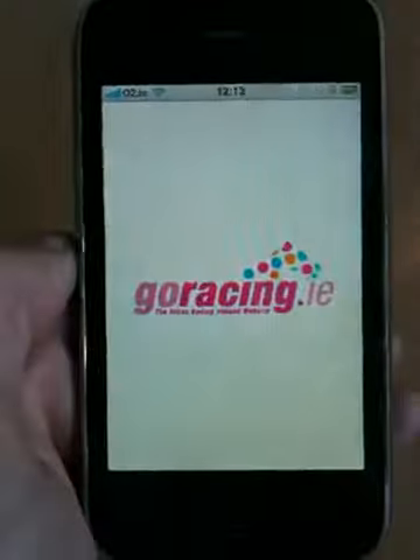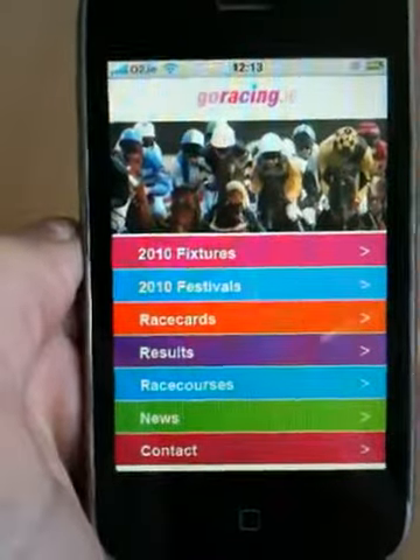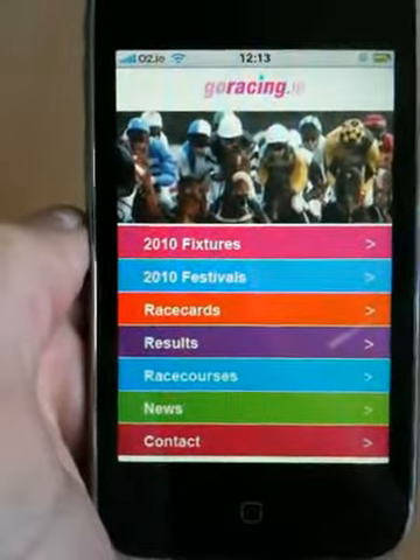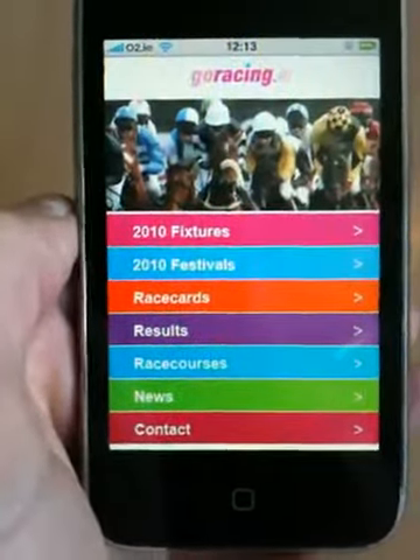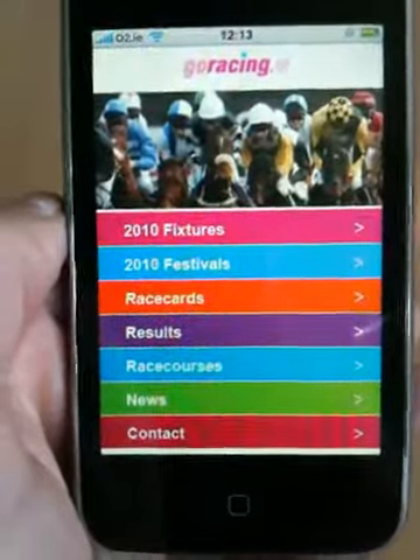Hi, this is Ellie Tucker, the product manager for Puka. The GoRacing.ie iPhone application, which we've recently developed for Horse Racing Ireland, allows you to view the fixtures for the upcoming year, as well as festivals, race results, race course information, racing news, and other useful information and contact details.